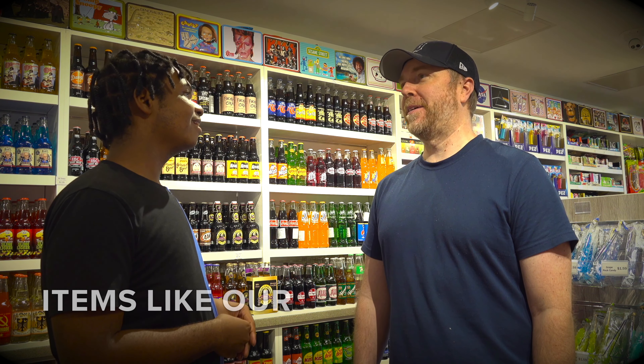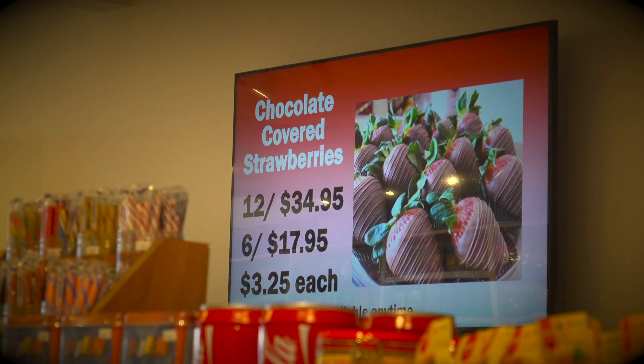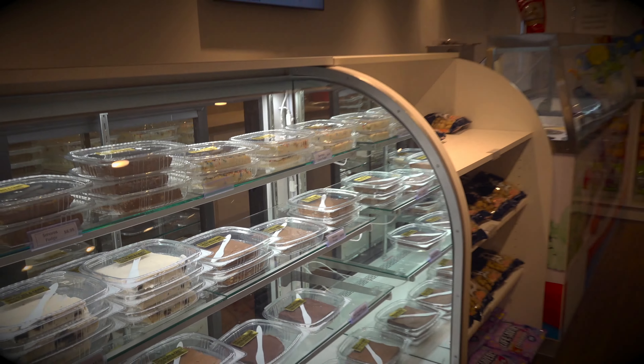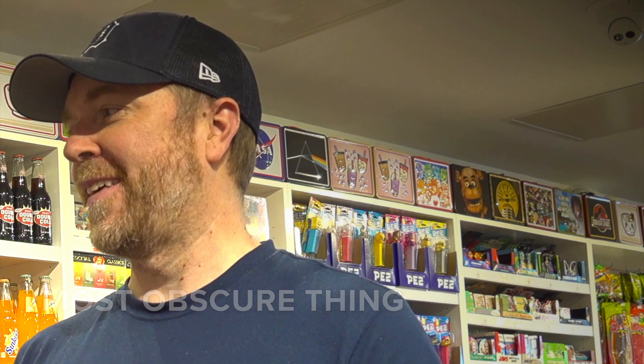We definitely have our most popular ones — our chocolate covered strawberries, our homemade turtles, our fudge, ice cream. But then the fun part is when they come in looking for just the most obscure thing and I actually have it. That's pretty exciting.